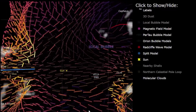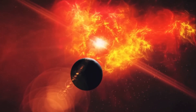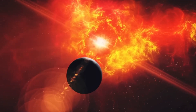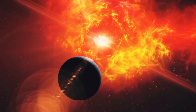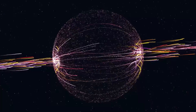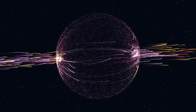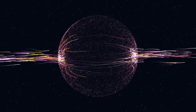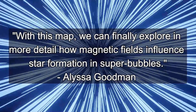The orientation and intensity of the magnetic field largely coincide with the topography of the local bubble already measured. With the findings of the new 3D map, researchers can now explore our super bubble in a completely new way. This knowledge is important in order to learn more about the formation of stars and planets, as magnetic fields have a very large influence on the flow of gases and dust — ultimately the basis for the formation of new stars. The magnetic fields can regulate the conveyor belts that transport gas and dust into the star factories, influencing where a new star is ultimately formed. As researcher Goodman puts it: 'With this map, we can finally explore in more detail how magnetic fields influence star formation in super bubbles.'